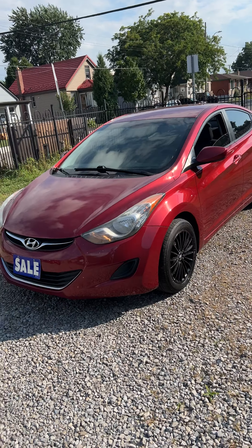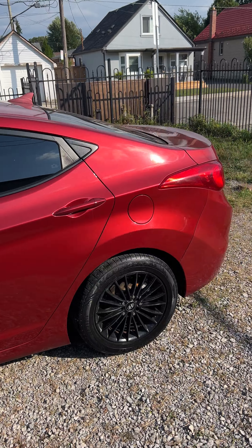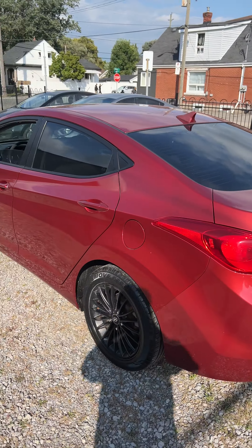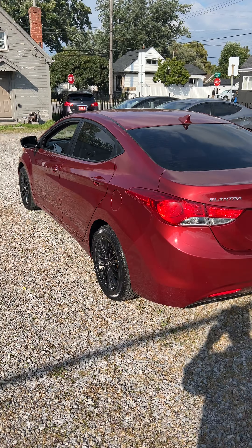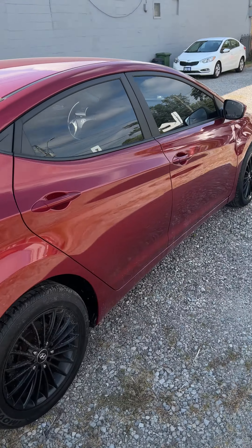Hello, welcome. Auto Less Than, Direct Automotive, that's been selling vehicles in Hamilton for over 22 years at the same location. If you want something for the money, definitely you'd want to check this out.